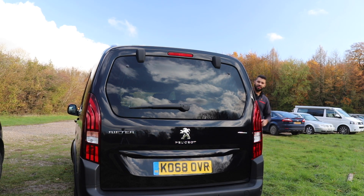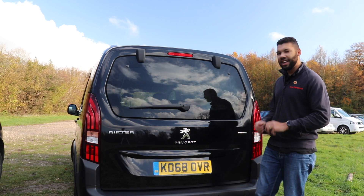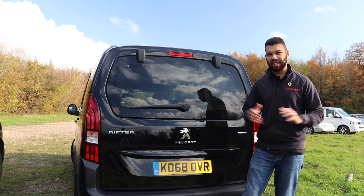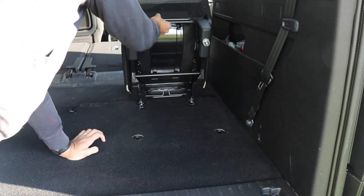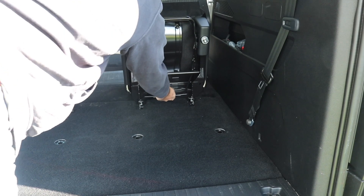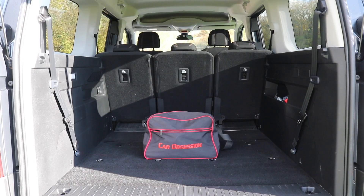One of the clear advantages of the Peugeot Rifter is simply how much stuff you can get into it. In seven-seater mode the boot isn't overly big — you only get 209 litres — but if you remove the rear seats, which is fairly easy, you get a much more generous 1050 litres of space. That is more than a Vauxhall Combo Life XL but exactly the same as a Citroen Berlingo Multi-Space XL.